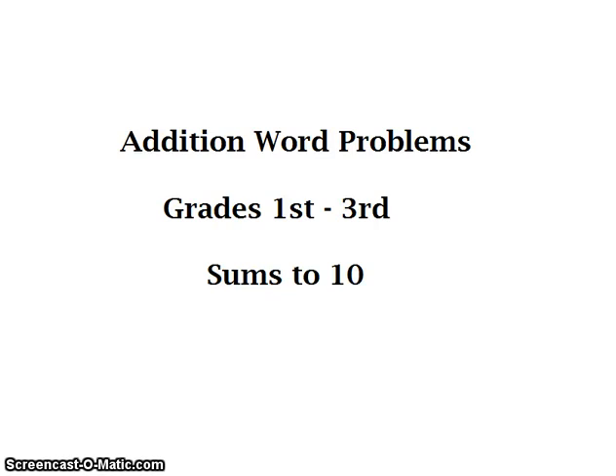Hello, this is Shea Jackson with Hype Educational Specialist. Today we will be going over addition word problems for grades 1st through 3rd, and the concept is sums to 10.